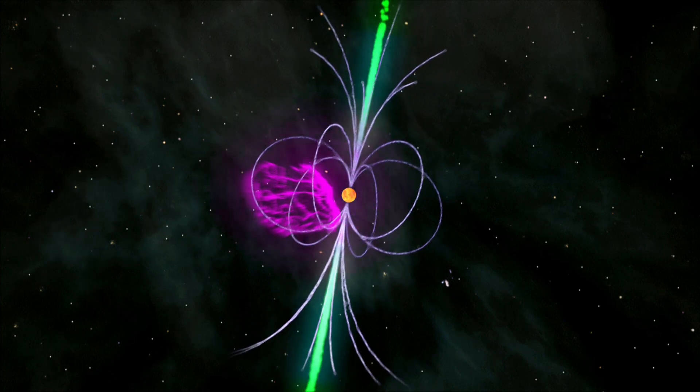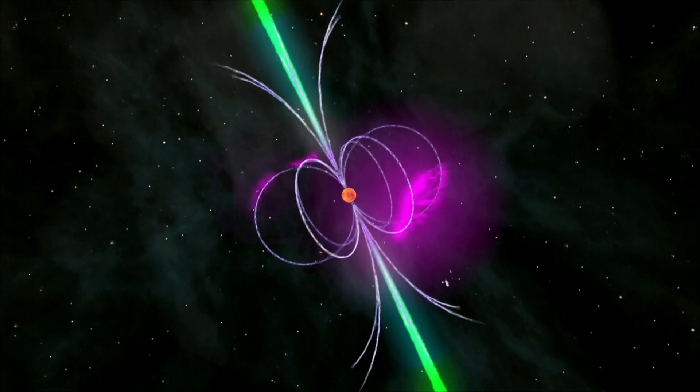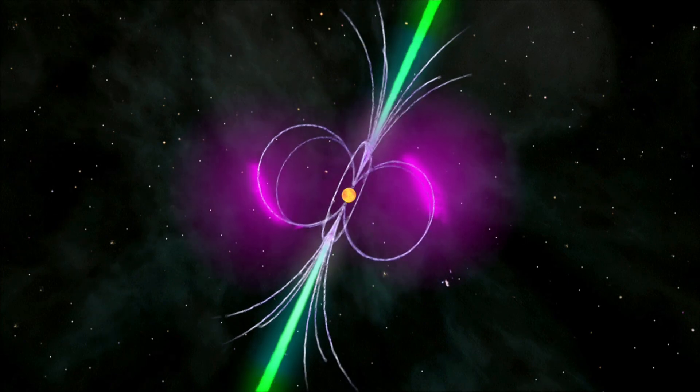It also possesses the strongest magnetic field yet observed in a millisecond pulsar. Its high energy output dooms it to fade out quickly on astronomical timescales, and scientists wonder if this object represents a new way to make millisecond pulsars.